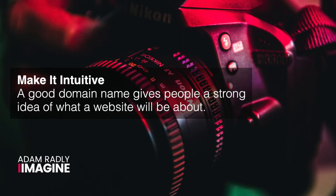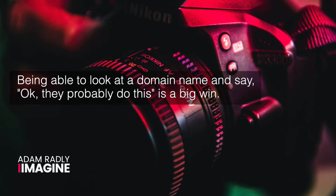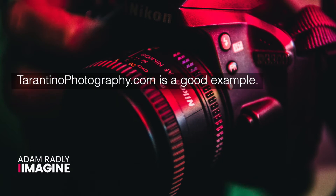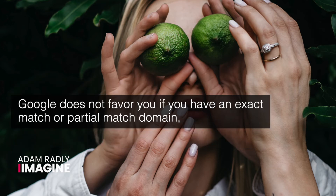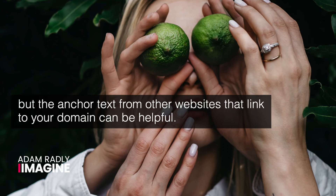Make it intuitive. A good domain name gives people a strong idea of what the website will be about. Being able to look at a domain name and say, okay, they probably do this, is a big win. tarantinophotography.com is a good example. Use broad keywords — keywords in a domain name can help with cognitive fluency biases, but they can also help your SEO. Google does not favor you if you have an exact match or partial match domain, but the anchor text from other websites that link to your domain can be helpful.